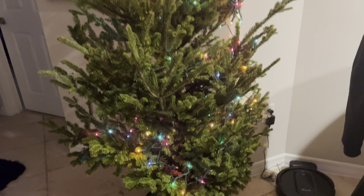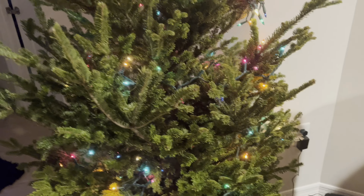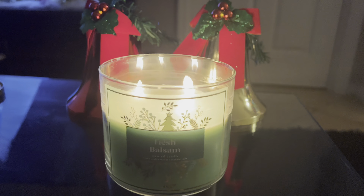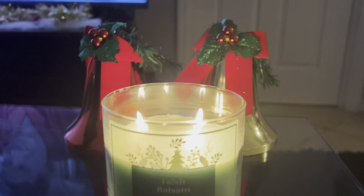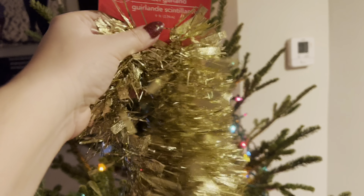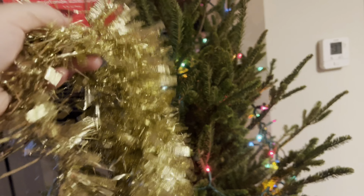There we go, much better — I think I covered up that little gap. I personally think I need more lights, but it's a good start. I moved it over to the outlet since I don't have an extension cord. Of course, what better candle to burn while decorating a Christmas tree than the fresh balsam candle from Bath and Body Works — best candle ever — and I'm watching The Santa Clause. Got the Christmas aesthetic going on! Time for the garland, and honestly I like the garland from the dollar store better than Target's. This beautiful gold is just too perfect.